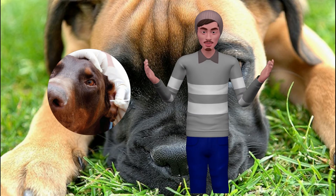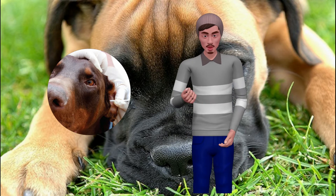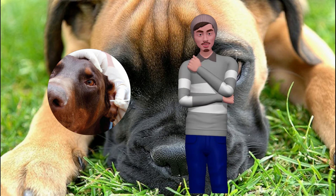Otitis in dogs, an inflammation of the ear canal, is a very common pathology. It is usually one of the main causes of a visit to the veterinarian. This is why it is very important to learn to recognize otitis in our dog and to prevent its appearance.